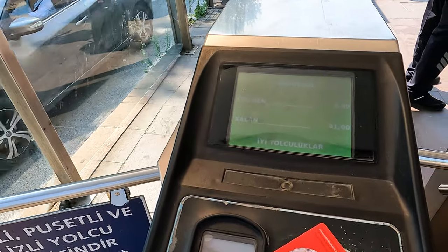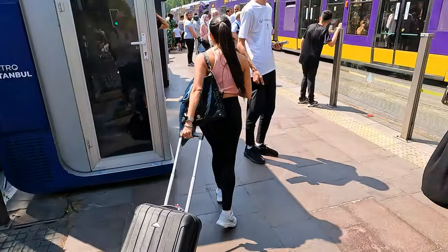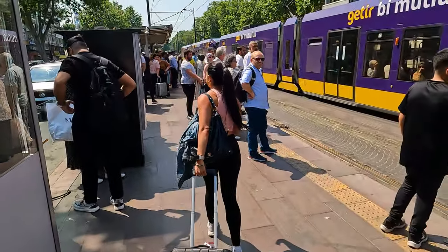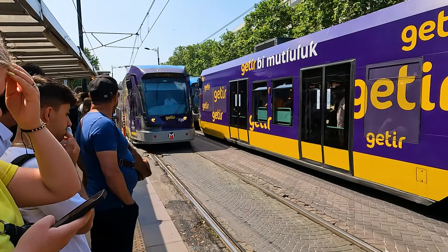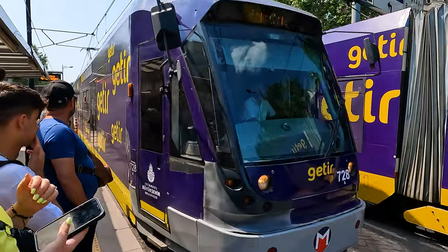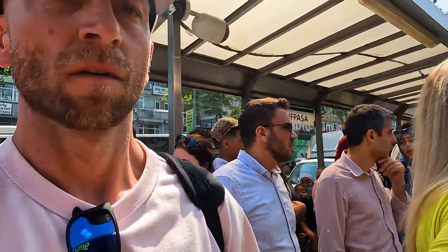You tap your card and you cross through the barrier. It's a very simple and very cheap way of getting around Istanbul. Our tram is here — the direction we need, and the station we have to get off at is Sultanahmet.